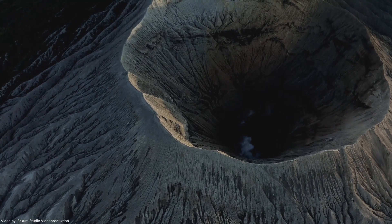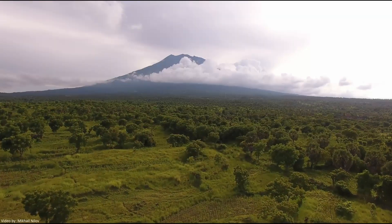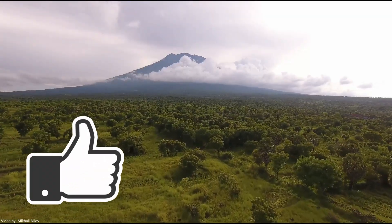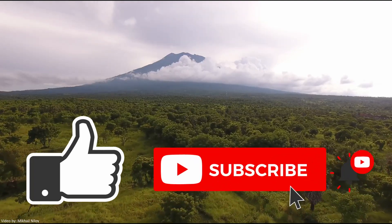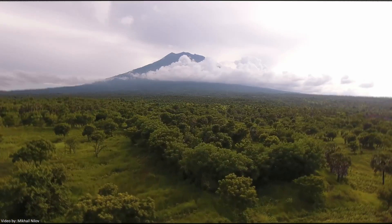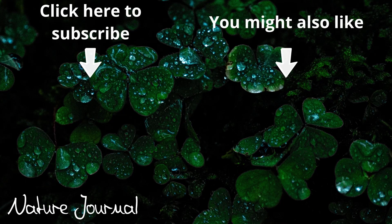If you are interested in that, we can talk about it in another video — let me know in the comments below. It would be highly appreciated if you could click the like button to show us and YouTube that you enjoyed the content. You might want to consider subscribing as well for more easily explained videos and everything nature and wildlife. Have an absolutely fantastic rest of your day — take care!